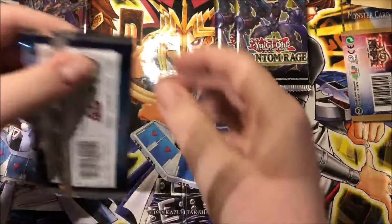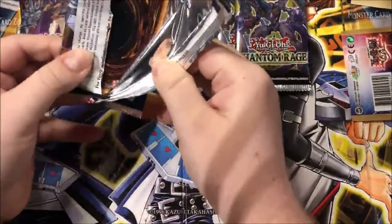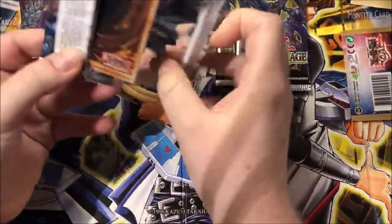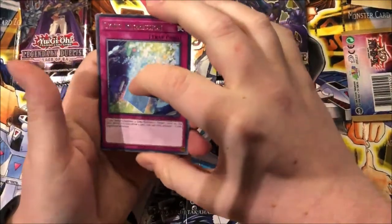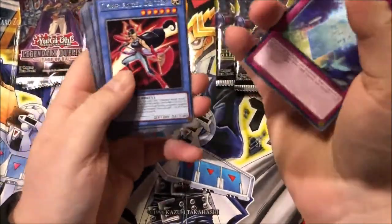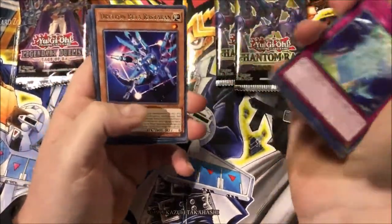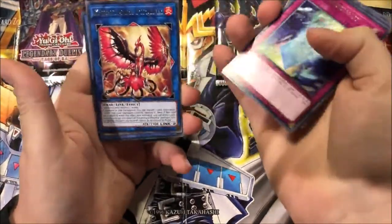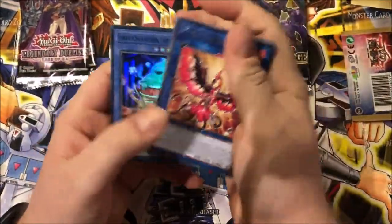I'm gonna try Genesis Impact first because I really don't like it - I've opened a lot of it and not as many cool cards in it. We got: Cyanide Regression, World Legacy, Cyber Angel Benton, Herald of Ultimateness, Right from Beta, Rassaban, Nightmare Phoenix - nice one - and Incarnation Jelly Slime.